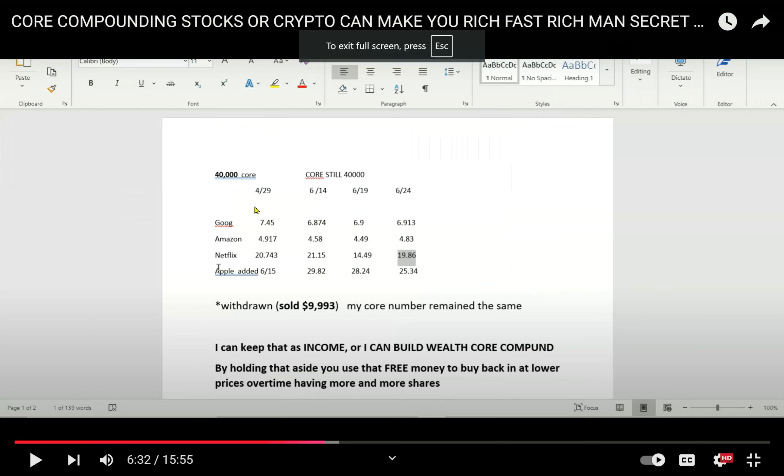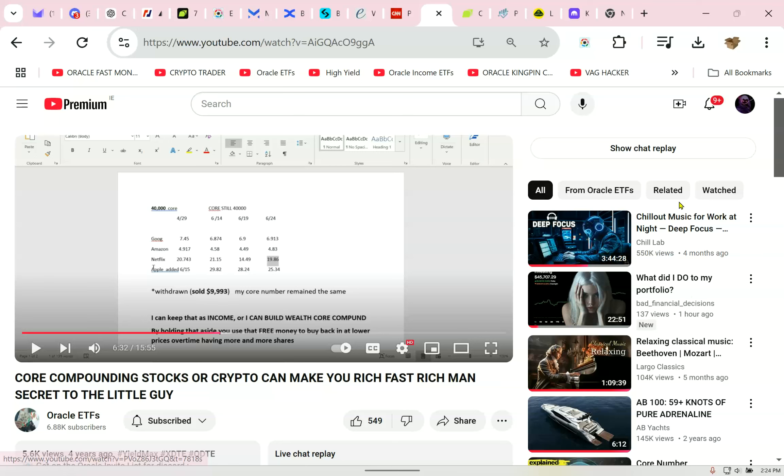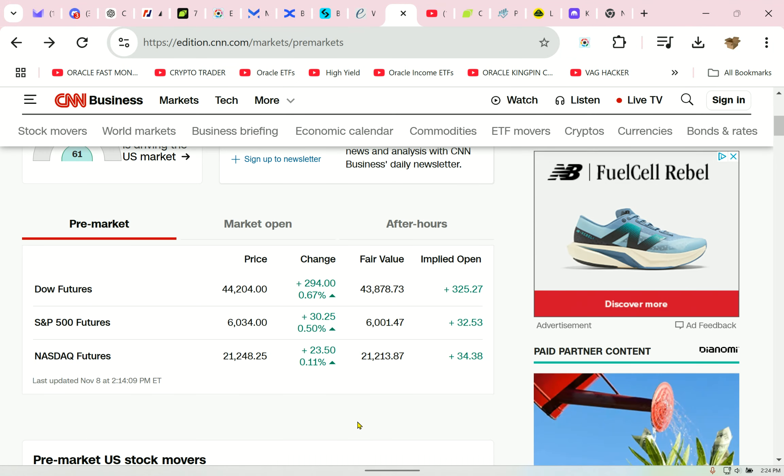I did it with these stocks. Core number was $40,000. The idea is you can keep it as income, or you can build wealth by core compounding. What's the magic? Why isn't Warren Buffett doing this? I don't know — Warren Buffett can't even use a computer anymore. If I bought Coca-Cola in 1801, I'd be like Warren Buffett too.